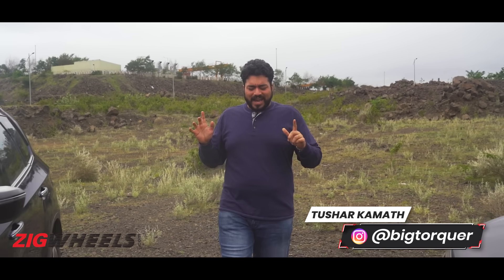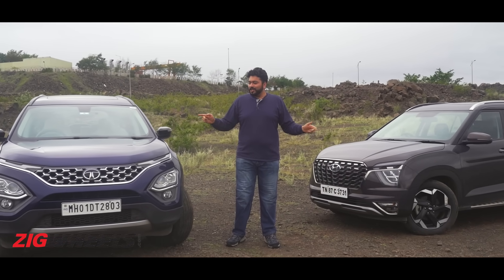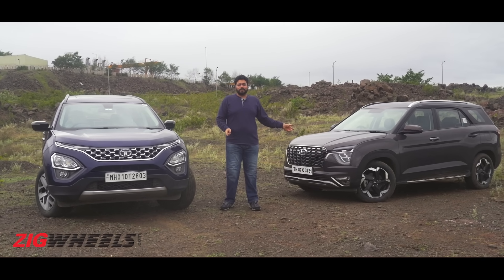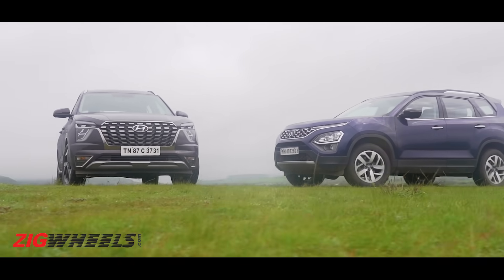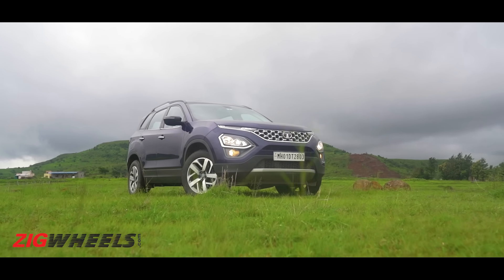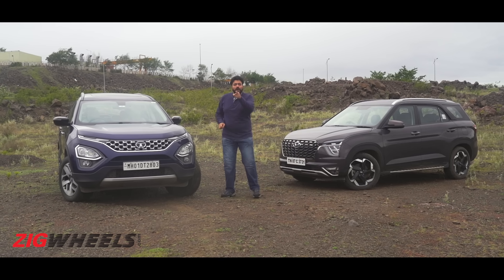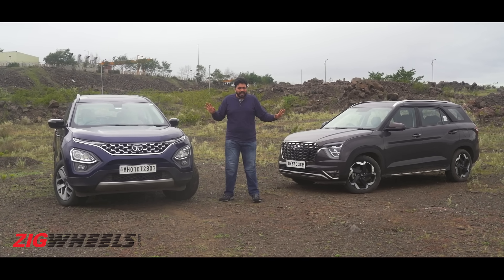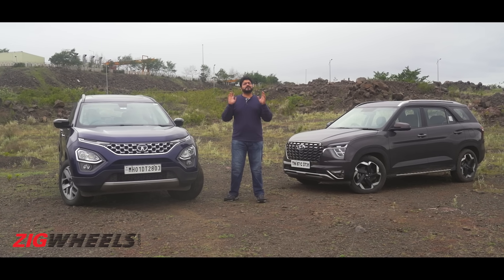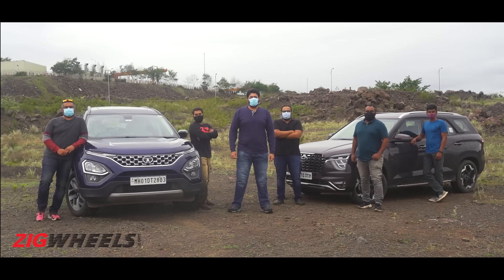Seven-seater SUVs — you don't have to spend half a crore to pick one up, and two shiny examples of this are the Hyundai Alcazar and Tata Safari. At this point there isn't much mystery left to either one of these cars, so today you are going to find out some things about these cars that even we have no clue about, and we're going to do it by just having some fun with the whole family.